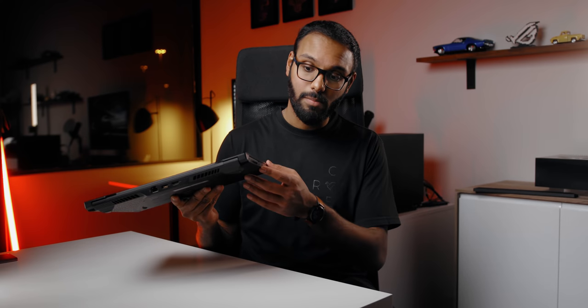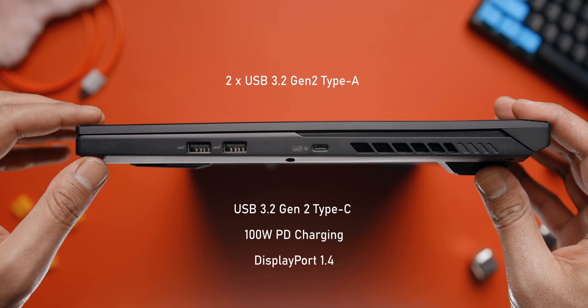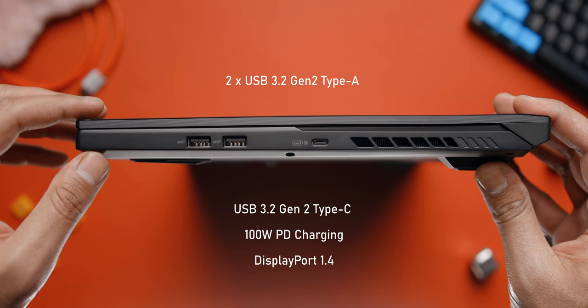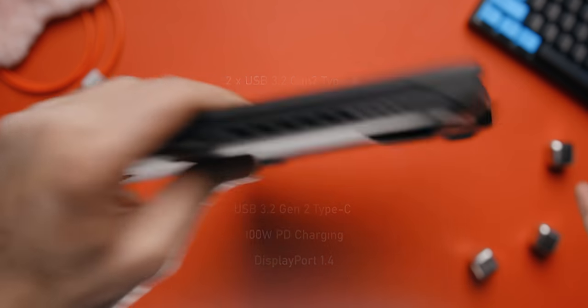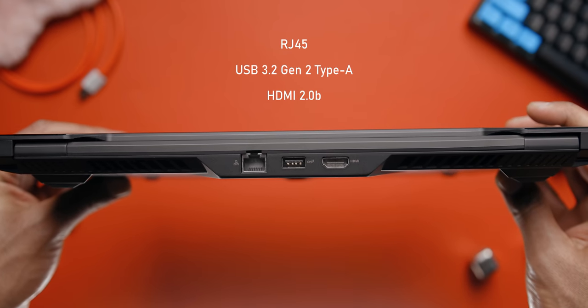Port selection is pretty respectable. On the left-hand side you have power in, audio jack, and a micro SD card reader — which honestly doesn't make sense for a laptop in this price range, especially geared towards creators who shoot with cameras that take regular SD cards. On the right-hand side you get a USB 3.2 Gen 2 Type-C port supporting PD charging up to 100W and DisplayPort output, plus two USB 3.2 Gen 2 Type-A ports. At the back there's an RJ45 jack, another USB Type-A port, and an HDMI port.